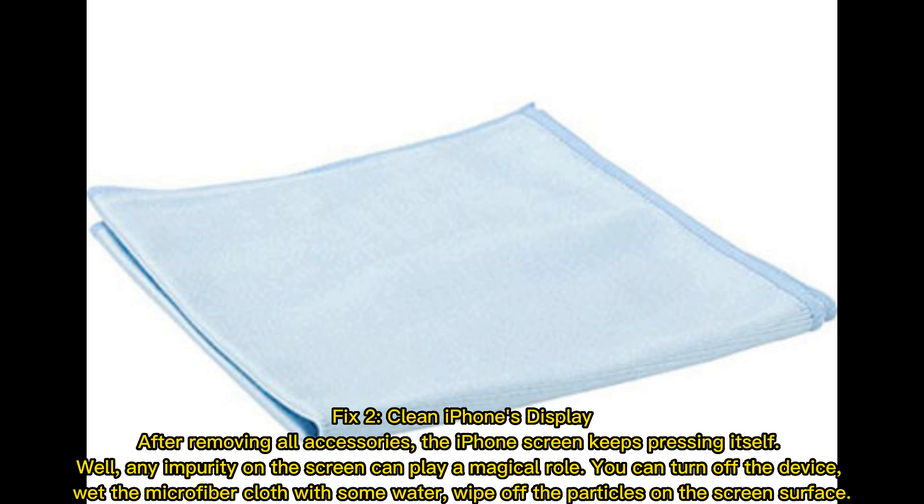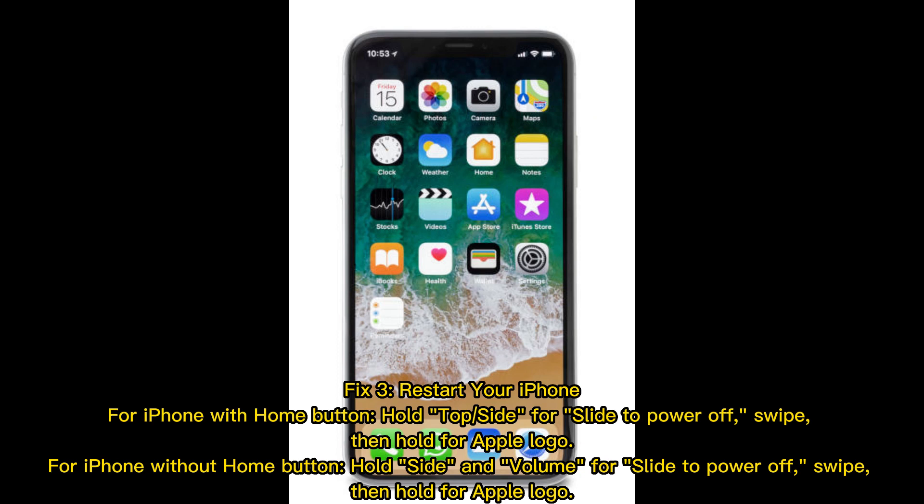Fix 3 — restart your iPhone. For iPhones with a home button, hold the top or side button until you see 'slide to power off,' swipe, then hold for the Apple logo. For iPhones without a home button, hold the side and volume buttons until 'slide to power off,' swipe, then hold for the Apple logo.